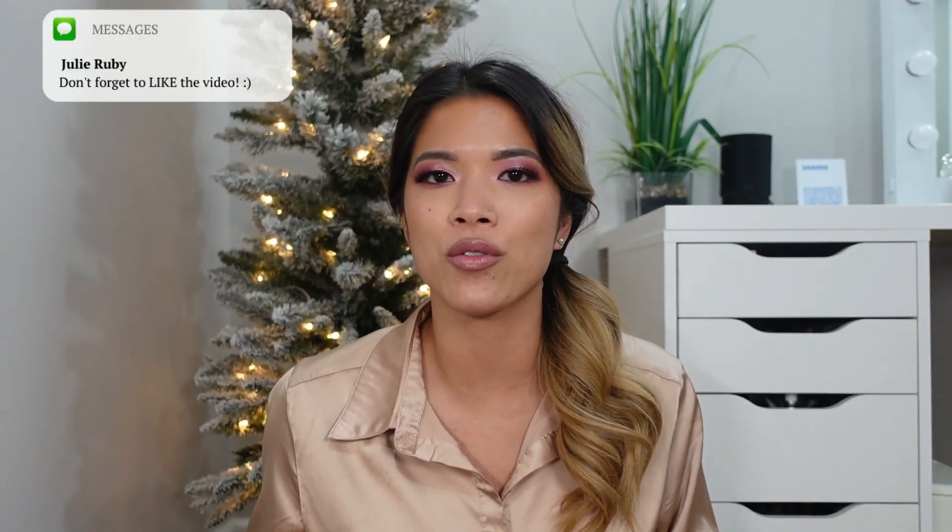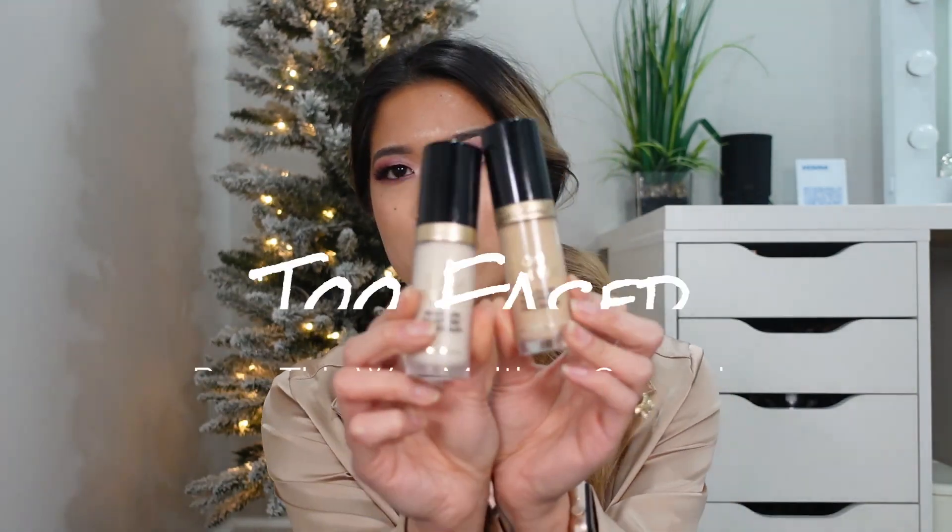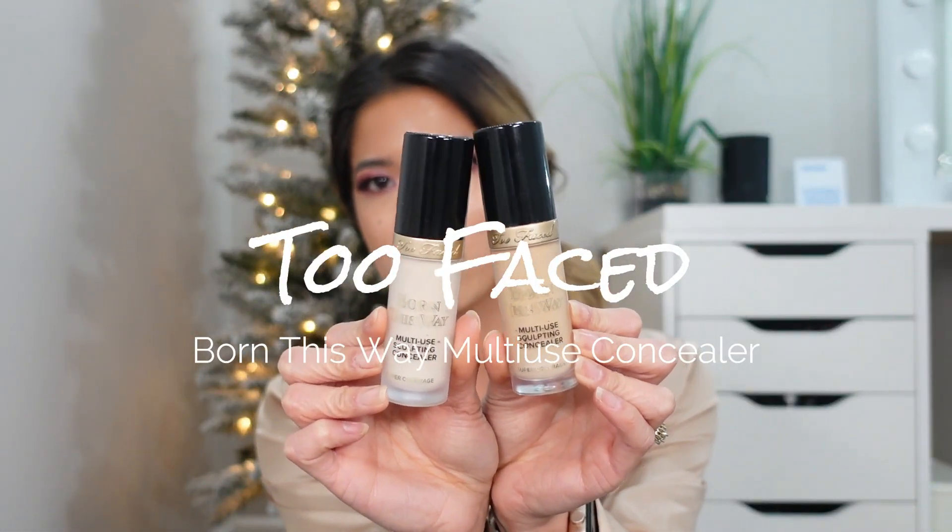I only have one liquid concealer and one cream concealer and that's all I carry in my kit. The very first concealer that I wanted to go over is my absolute favorite liquid concealer, and of course the only one that's a liquid concealer in my kit. This is literally the only one that I found that works good on mature skin, oily skin, dry skin. This is the Too Faced Born This Way multi-use concealer. You guys have seen me use this multiple different times on my channel, in my kit. This is the only concealer that I've consistently had for pretty much the last four years of me being a makeup artist.